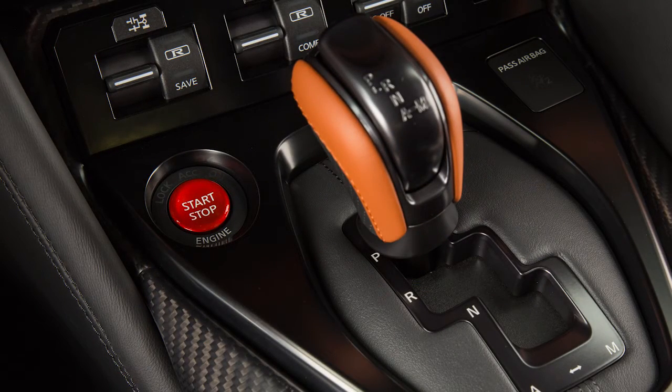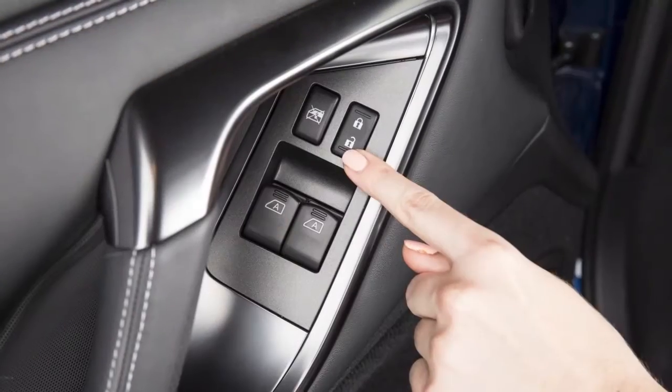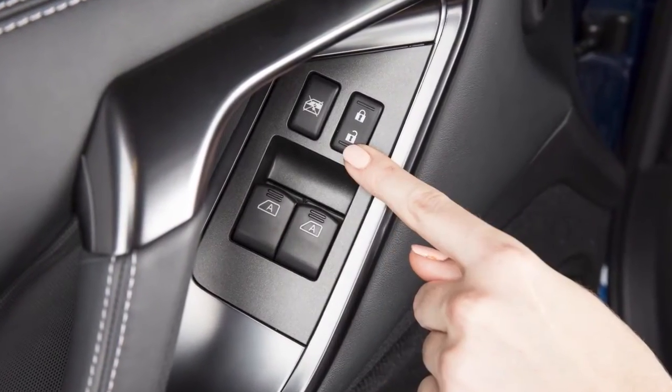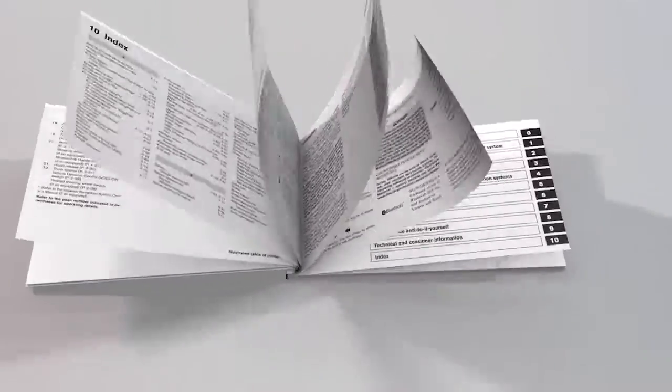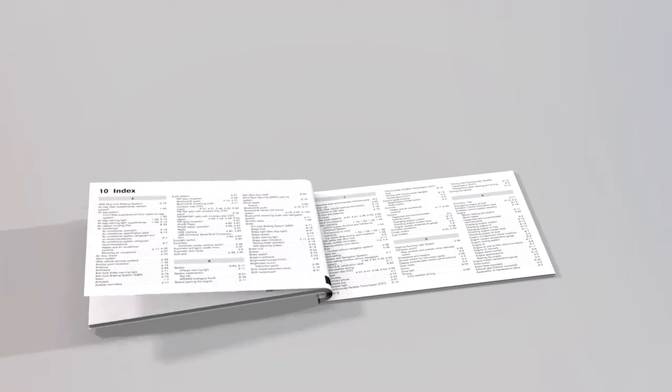To unlock a door manually, use the inside lock knob or the driver's or passenger's power door lock switch. Please see your Owner's Manual for important safety information, system limitations and additional operating information.